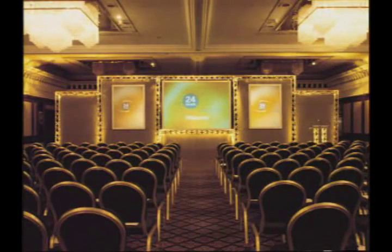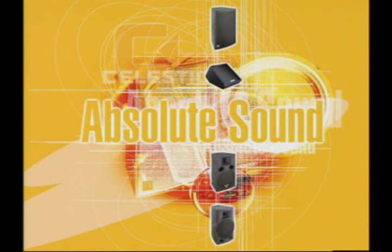Celestian has been in the business of making loudspeakers for nearly 80 years. With an established network of international professional product distributors, there are countless installations throughout the world using Celestian speakers every day and every night. Absolute sound from Celestian.